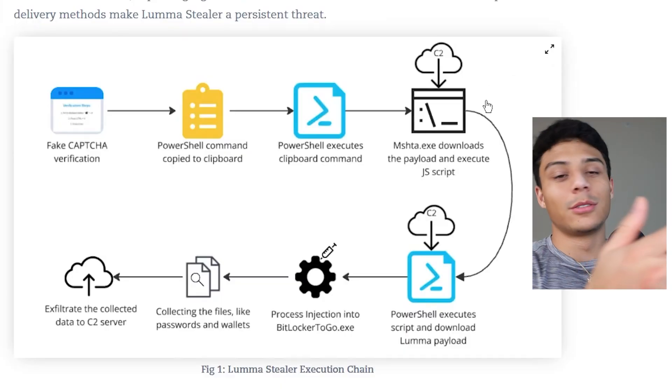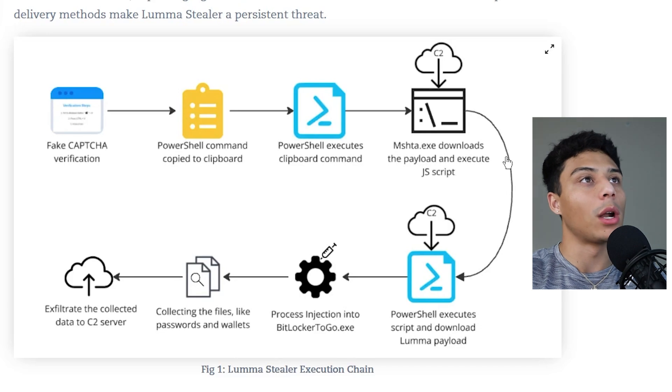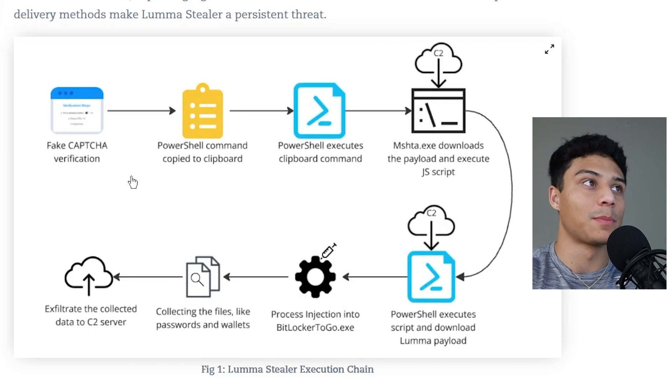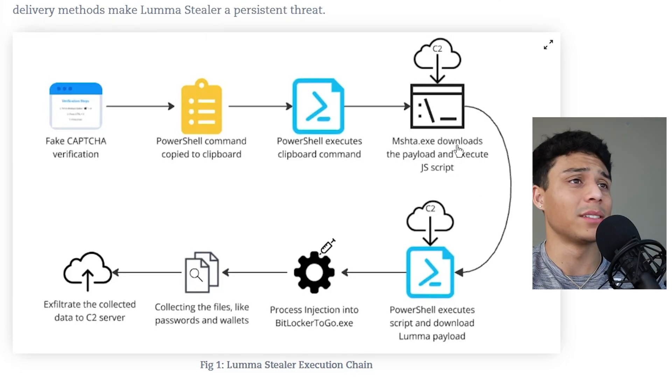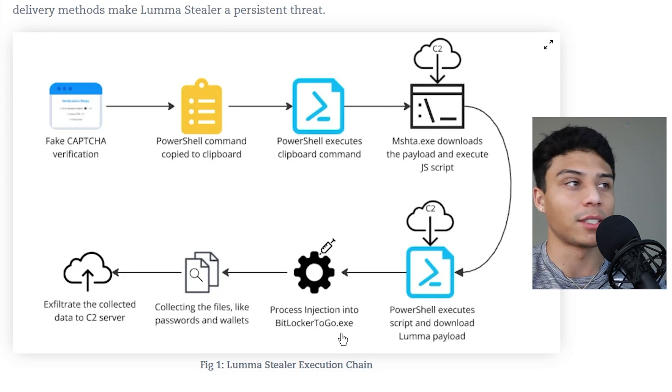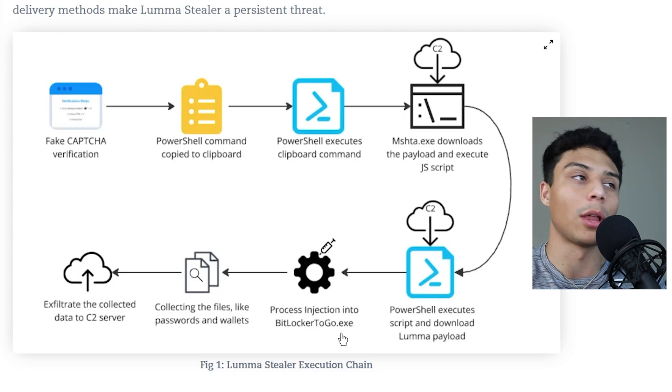Looking at what other people have analyzed, we see pretty much the same thing: a fake CAPTCHA verification causes a PowerShell command to go onto the clipboard, the user unknowingly executes it, they download a payload, execute JavaScript, which leads to the Lumma Stealer payload being injected into another process — stealing files, passwords, wallets, and so on. There's an interesting tactic being used right now for initial access to infect victim machines. Let me know — have you seen anything like this? Have you come across it? What should I look at next?